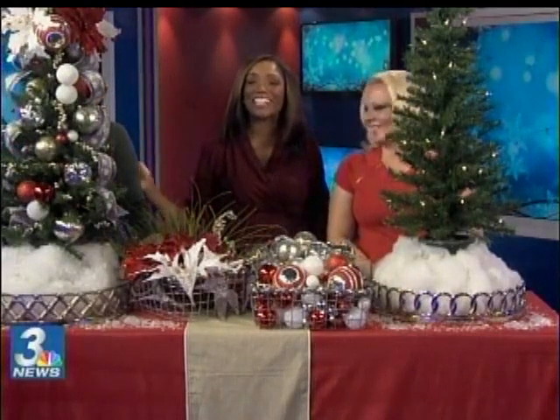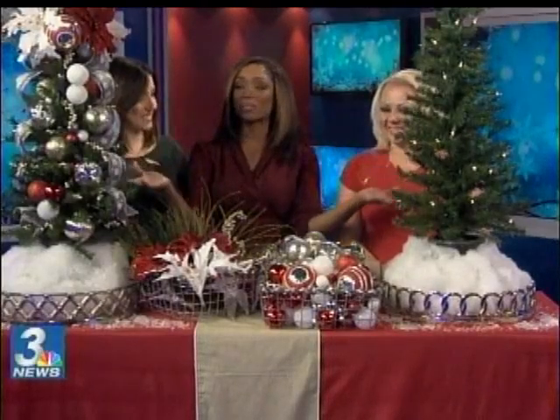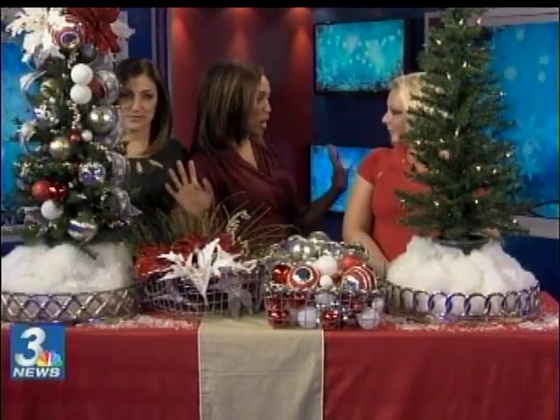We're having a little fun here on our noon show. Anyway, we are here with Heather Campbell. She's from Heather Allen Concepts. And as you can see with these beautiful trees, she's going to show us how to do this in our own home.